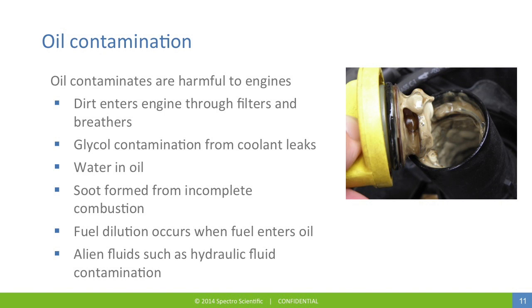Oil contamination is quite harmful for engines. Dirt enters the engine through filters or breathers. Glycol contamination comes from the leakage of coolant into the lubricating oil system. There is also the presence of water in oil. Soot is considered a form of contamination formed from incomplete combustion of the fuel. Dilution of the oil due to fuel ingestion into the oil system, and contamination by other fluids such as hydraulic fluid contamination of the oil.